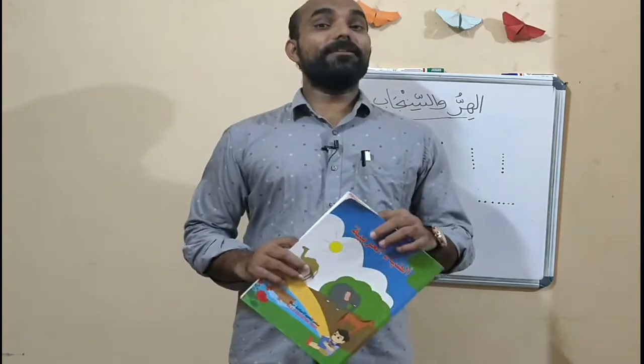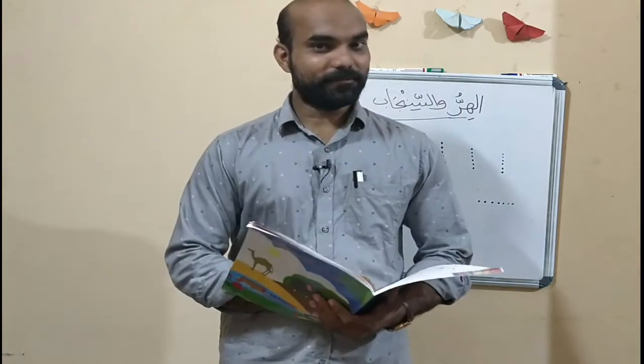Okay students, welcome back to Indyanaqar Online School. Students, we are again here to learn our Arabic language. Do you like Arabic? Yes. Very good students. Today, we are going to tell a story. All of you like stories, no?